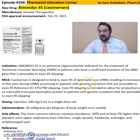It binds to exon-45 of the dystrophin pre-mRNA, resulting in the exclusion of this exon during mRNA processing in patients with genetic mutations that are amenable to exon-45 skipping.